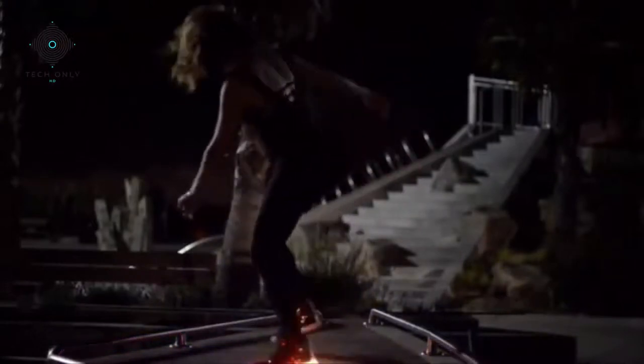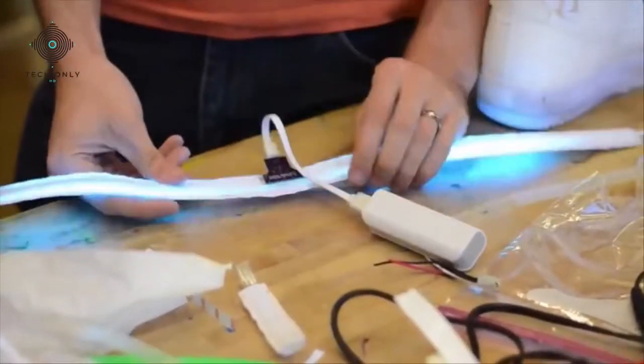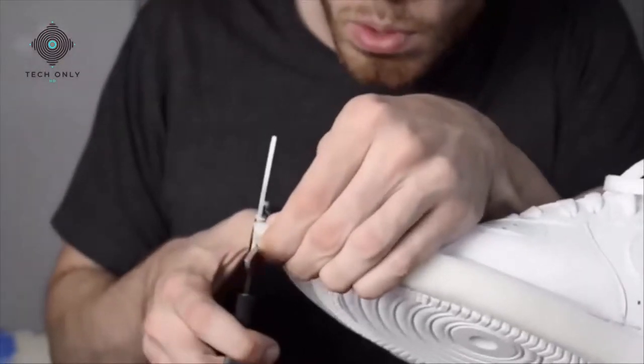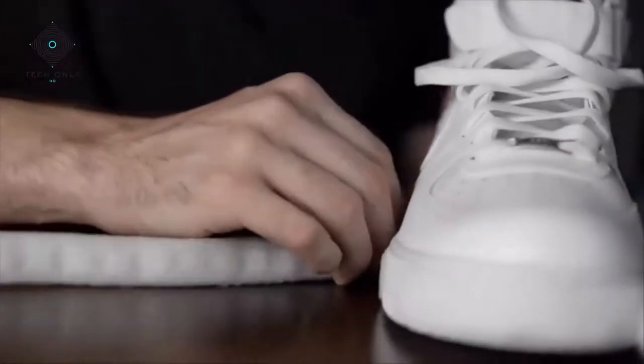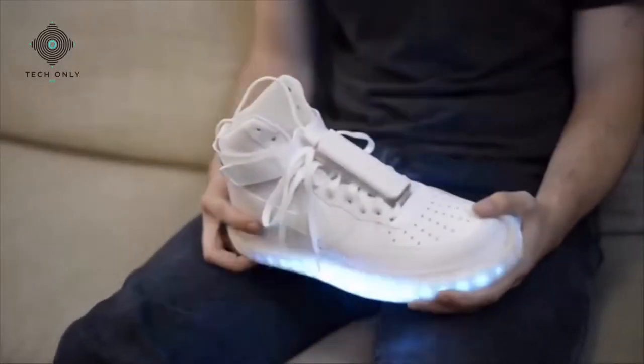We've been wearing Blinky Shoes ourselves for a year now, and we've had so many people come up to us and ask how they can get their own. We got pretty excited about the idea of brightening more people's steps. We've spent the last few months making sure Blinky Shoes are super easy to attach to lots of different kinds of shoes, making the patterns more responsive and more complex. We've rigorously tested the shoes to make sure they're built to last, and we've got manufacturers all lined up.